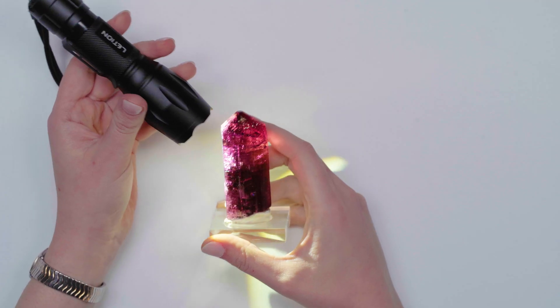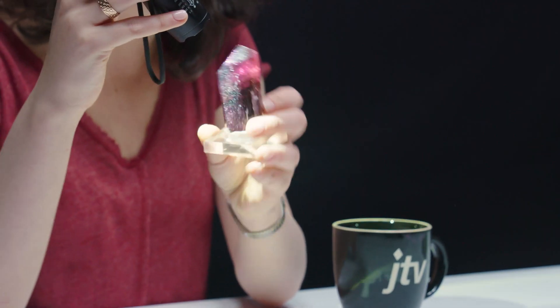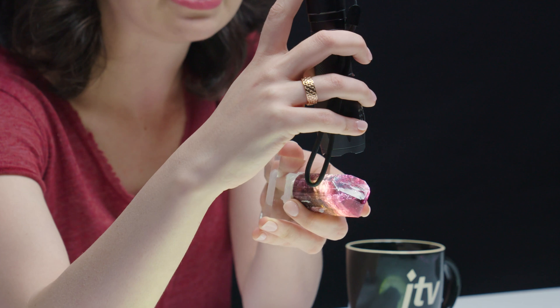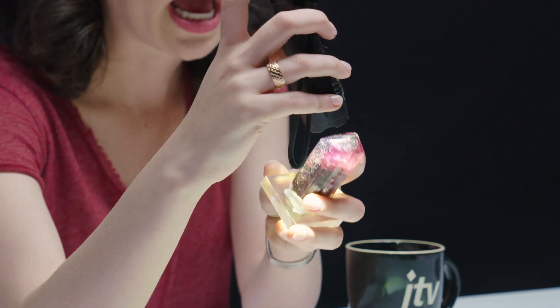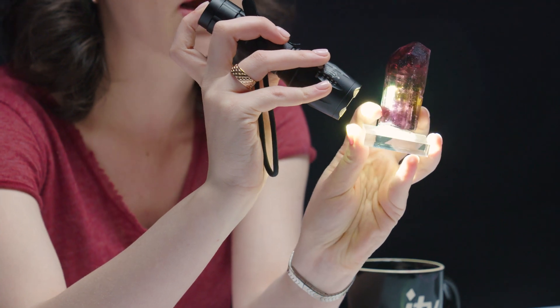I want to show you something really cool. This specimen is Russian. And you can actually see different colors when you shine a light through it. So when I'm looking straight right there, I see a lot of red. When I look on the side, I see kind of more purple on the bottom right there by my finger.